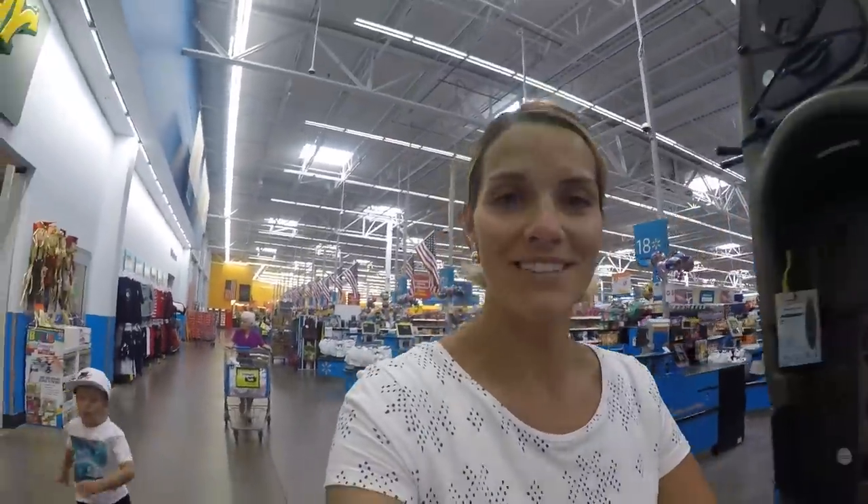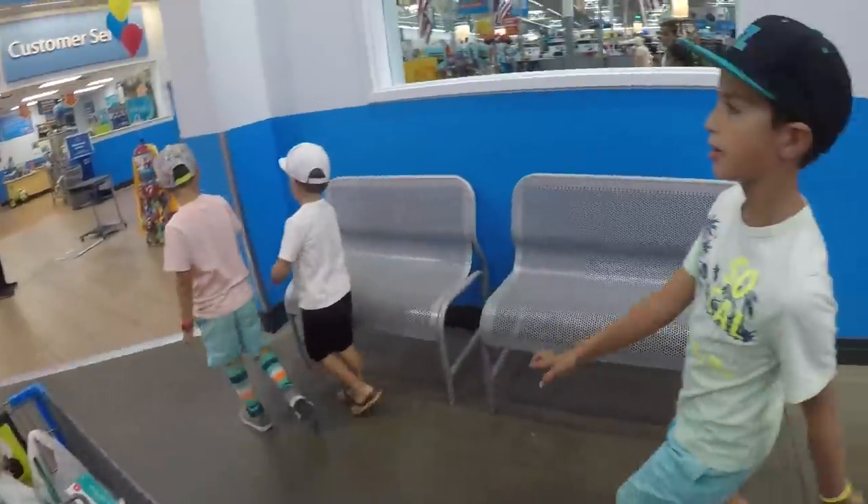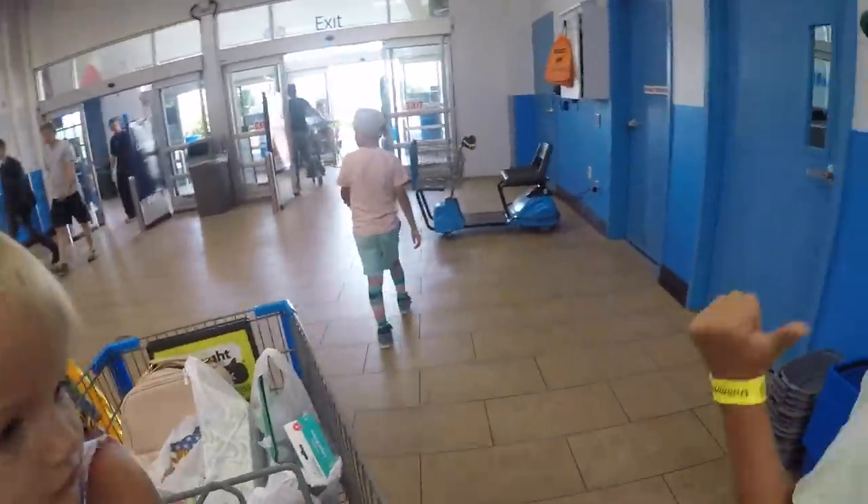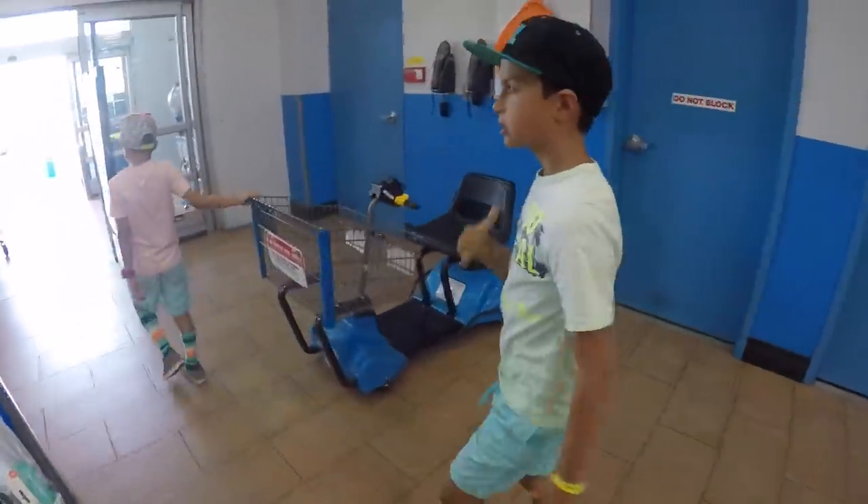Hi guys and Mommy! We're all done. I think I need a nap, but we're all done. We just need lunch boxes — that's all we need. Done.